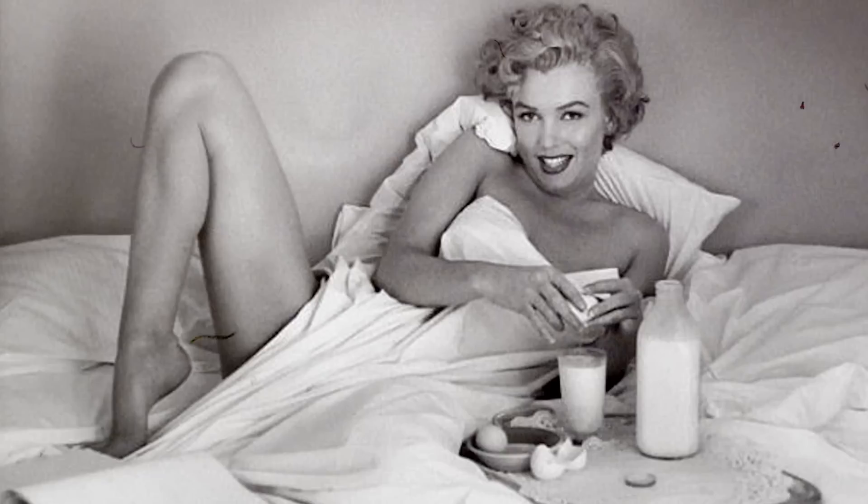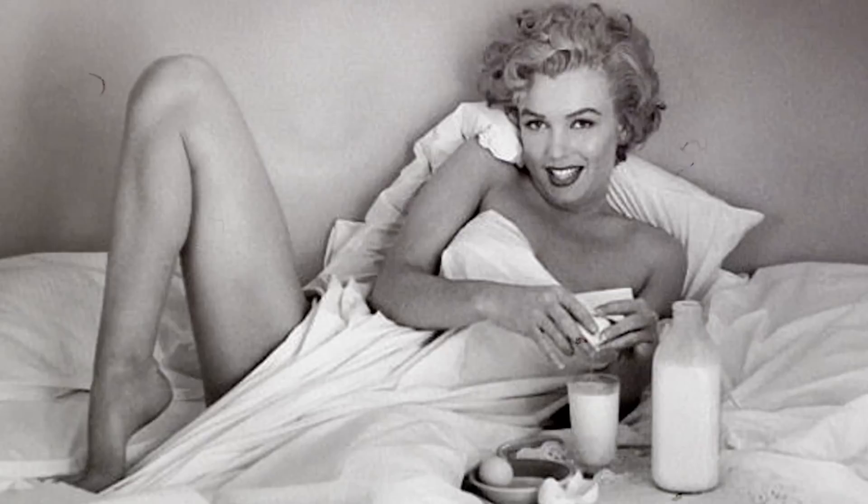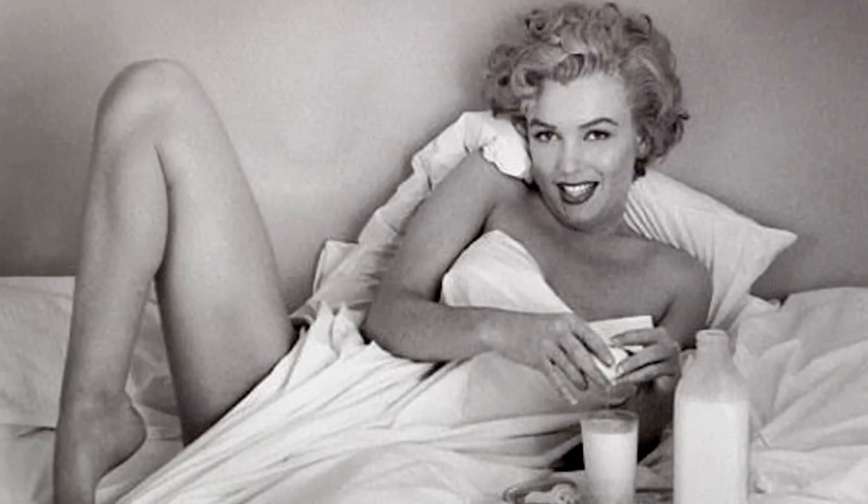However, she did wear five drops of Chanel No. 5, which is also rumored to have been infused into her ice baths. In her interview, when asked what she wore to bed, Monroe responded: 'Chanel No. 5, since that is the reality.'